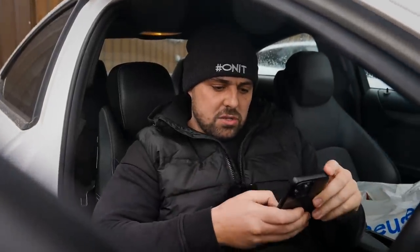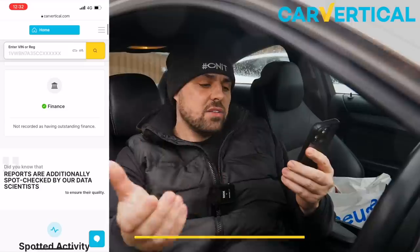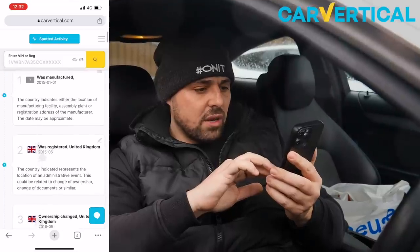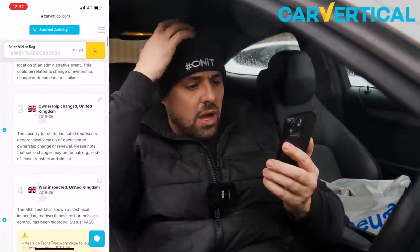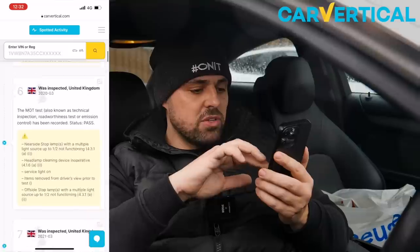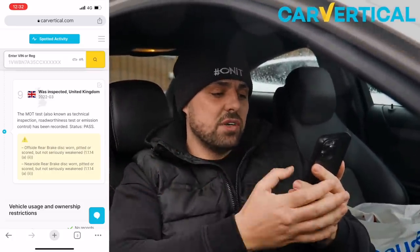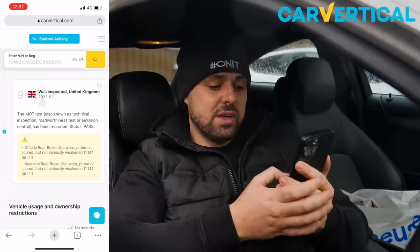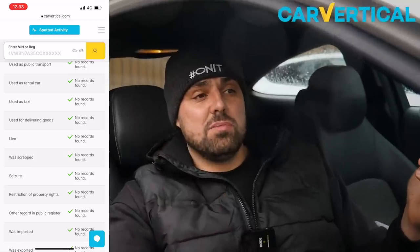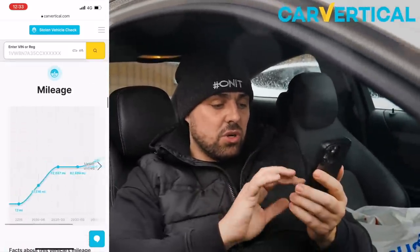Let's do the Car Vertical check right now. Mercedes-Benz C-Class: the mileage is all good, it's not been stolen, it's had no accidents - brilliant. It's HPI clear with no finance on it. You can see the full timeline - registered in 2015 in June, ownership changed in September 2016, and it looks like it hasn't had another keeper since then. The most recent inspection was March 2022 for its MOT, with advisories on the offside and nearside rear brakes. The MOT expiry is actually in June.